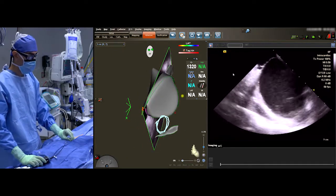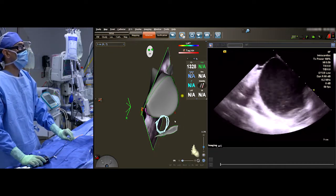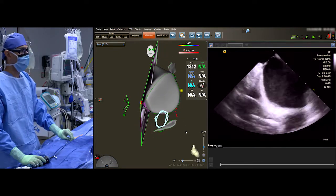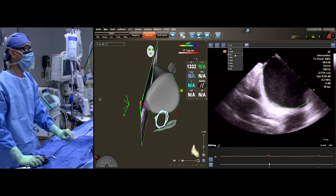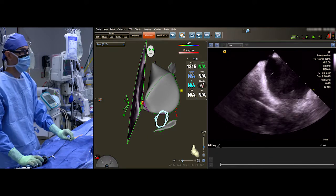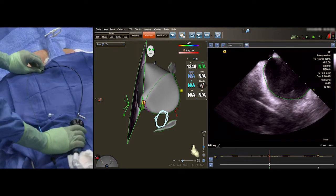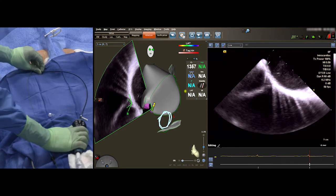The upper vein is at about three o'clock — more of the interatrial septum, posterior left atrium. I'm clocking through and drawing a volumetric representation of the left atrium, more posterior. I like to clock all the way through until I see the right inferior pulmonary vein — there it is, that's the right lower there.